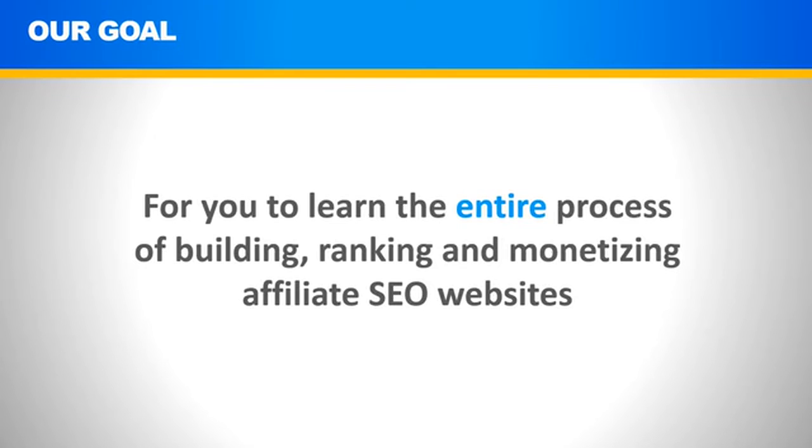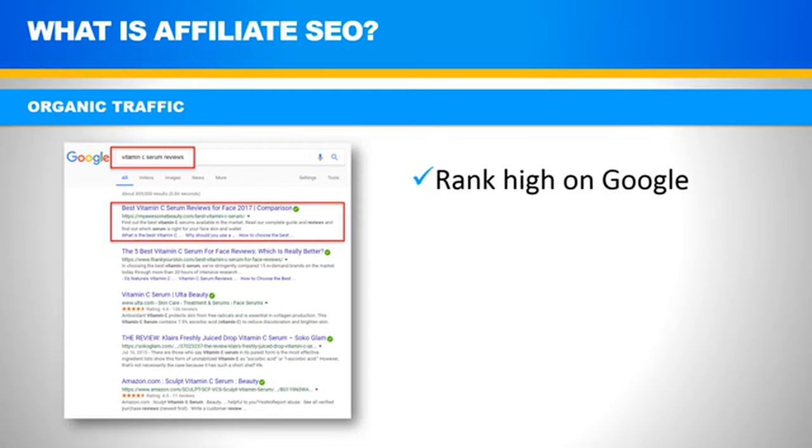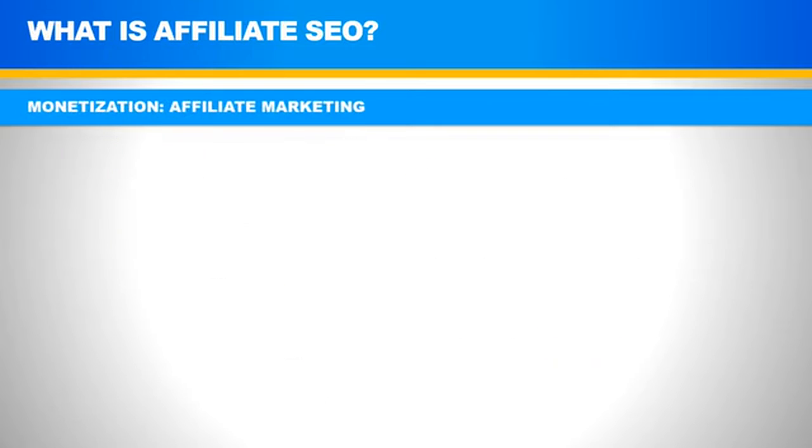What actually is affiliate SEO? Affiliate SEO is based on organic traffic. Let's say someone searches for 'vitamin C serum reviews' — we want to be the number one result in Google. If we rank high on Google, people will click our result, and that results in website traffic. In affiliate SEO, we monetize that traffic by putting an ad on our website, recommending a product or reviewing various products.